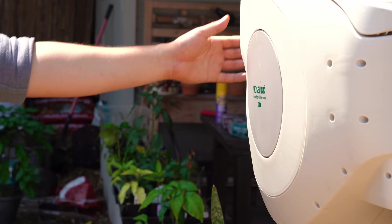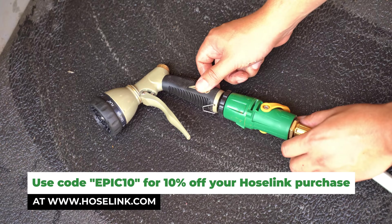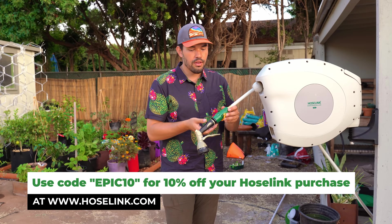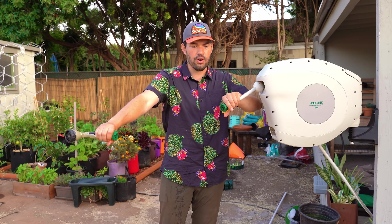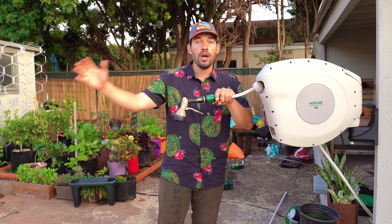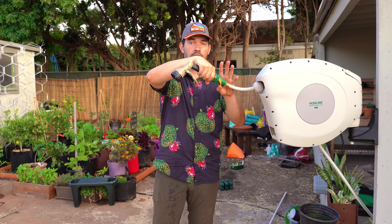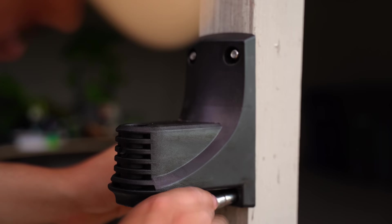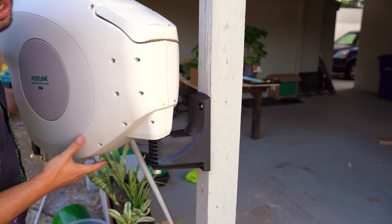So what I did is grab one of these — this is called a HoseLink, they're the sponsor of the video, so thank you to them for sending this out. This is really going to change the game for my watering. It's a retractable hose reel, which is way more handy than you would imagine. One thing I really like is that it has its own version of a quick connect. The water is on right now — you can turn it off and switch on any other implement you want right here: a watering wand, a spray nozzle, literally anything. Just boom, swap, and put it back on. Turn it on and you're working.